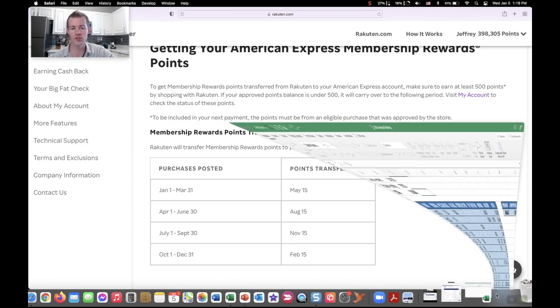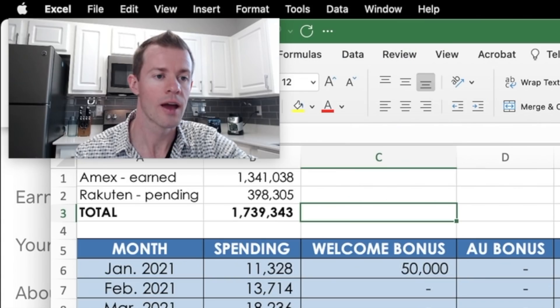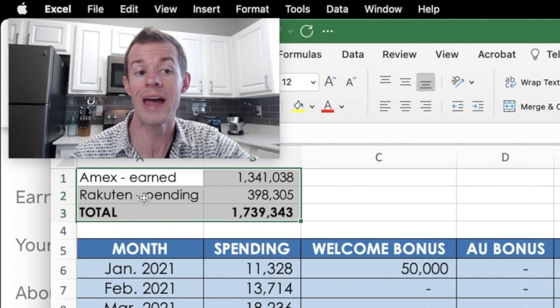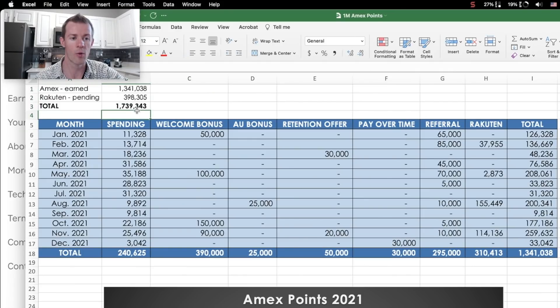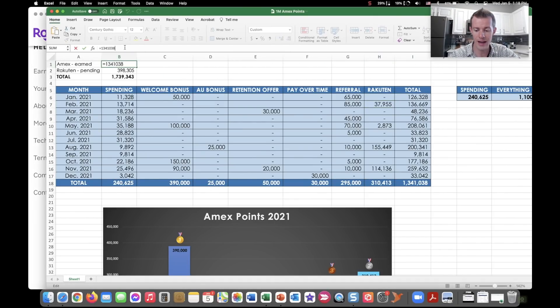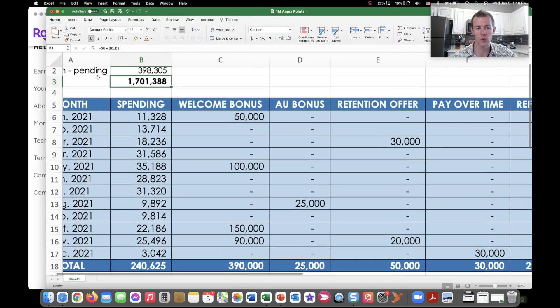So if we go to the spreadsheet, in the top left corner I have Amex points that were earned — that was the 1.34 million — then the pending points from Rakuten at 398,000. But we have to subtract the 37,955 because those were earned in 2020. So it really was 1.303 million, plus the Rakuten pending that were earned in 2021 but paid out later. All in, that was 1.701 million points. That's my breakdown of how I earned over 1.7 million points within one year's time.